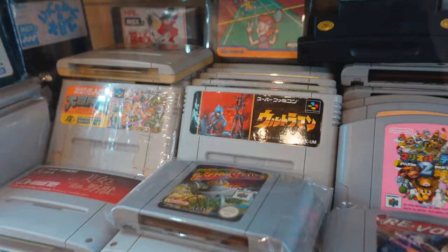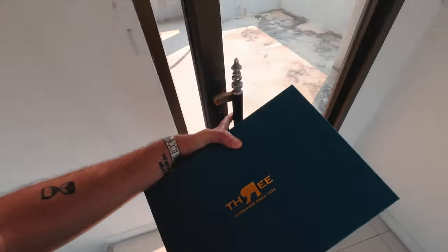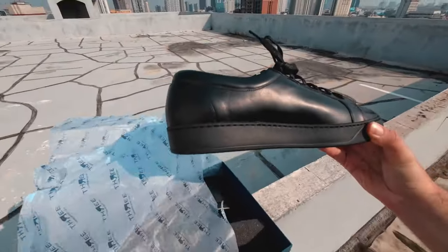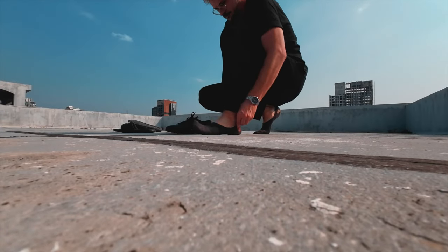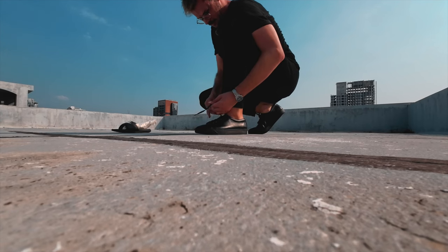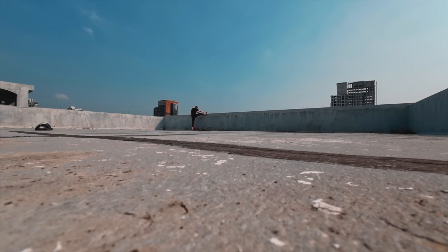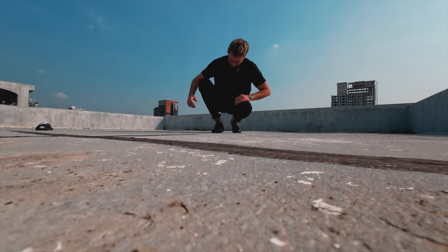Speaking of time, it's time for me to head back home because I just received the message that my custom-made sneakers got delivered. So let's go upstairs for the reveal — I cannot wait. Oh, the leather is so soft. They definitely fit really well. I love those sneakers already.